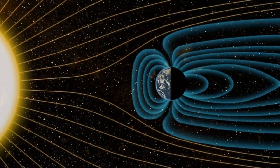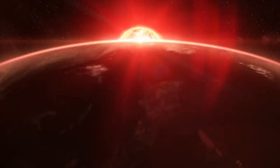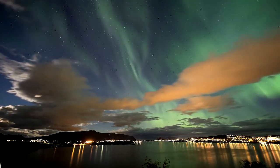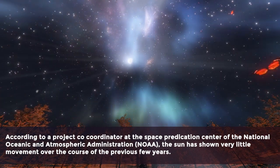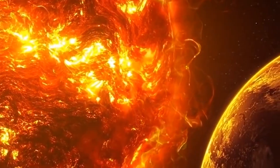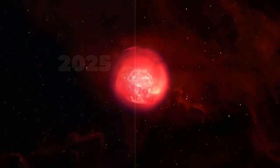As a result of charged particles, there could be a slight shift in the geomagnetic field that surrounds the planet, as predicted by space weather forecasters. This suggests that the current moving toward Earth might generate the aurora effect in the polar regions, meaning aurora may be seen above both the north and south poles. According to a project coordinator at the Space Prediction Center of the National Oceanic and Atmospheric Administration, the sun has shown very little movement over the previous few years, but we are now moving toward solar maximum rather quickly. In the year 2025, this phenomenon will become more severe.